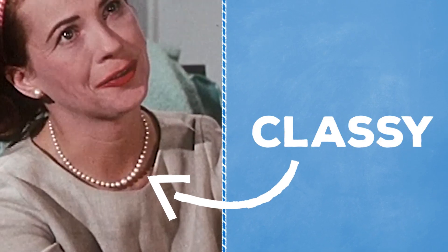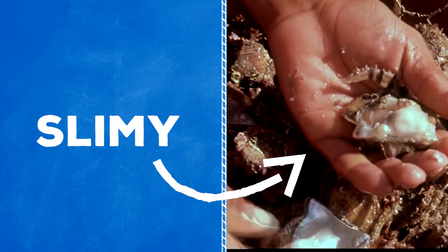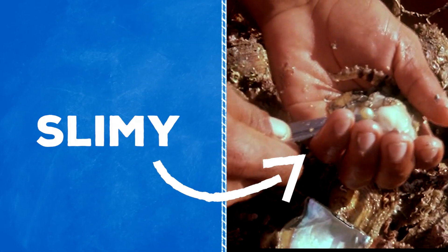Precious pearls are always a classic statement piece of jewelry, but where do they come from? Well, they come from oysters. Yeah, that tasty treat makes a pretty pearl.